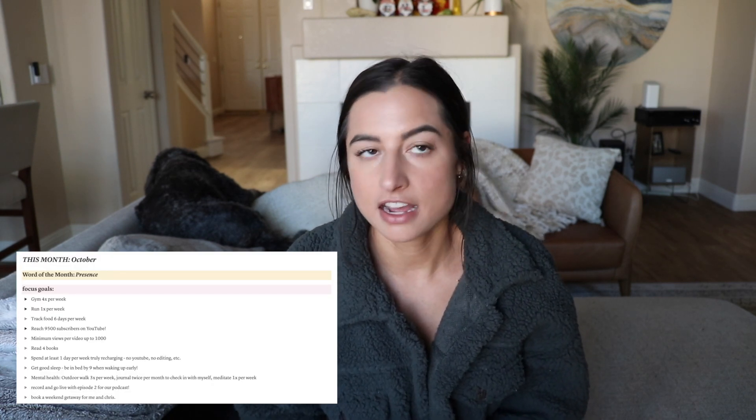My goal was reaching 9,500 subscribers, and you guys actually broke that yesterday. As I'm recording this I'm at 9,642, so by the time this goes live I might have hit 10,000 — I'm only about 360 subscribers away. Absolutely insane. I need to figure out what I'm doing for my 10k subscriber video. If you have any ideas leave them in the comments. Minimum views per video up to 1,000 — I've started having more videos reach that threshold. I want to be making really good, useful videos and getting consistent with hitting that goal.